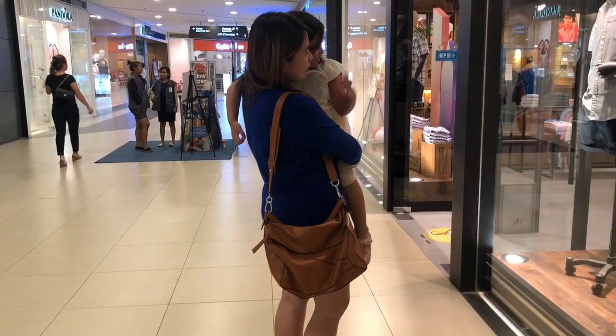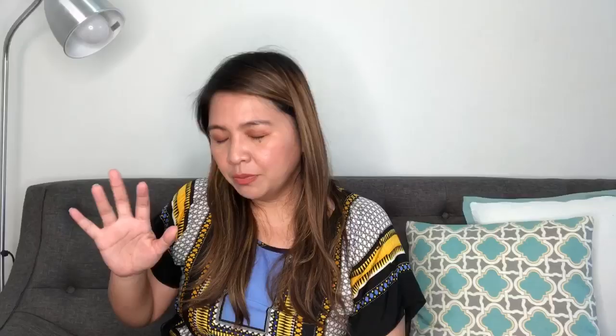I always say: whenever you buy designer items, make sure it's something that you're comfortable to wear and carry. Before I forget, the Loewe puzzle bag that they have today — the one you can buy straight from the mall — is kind of different already in style.